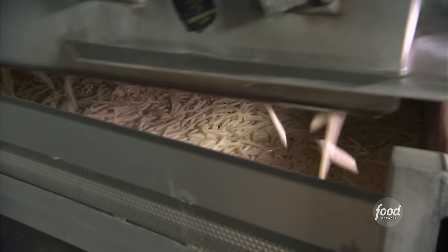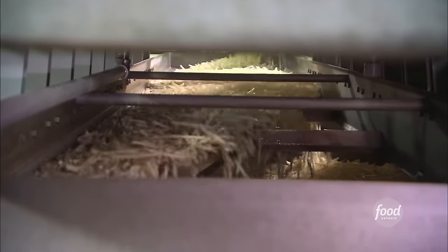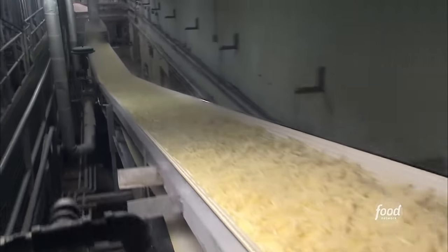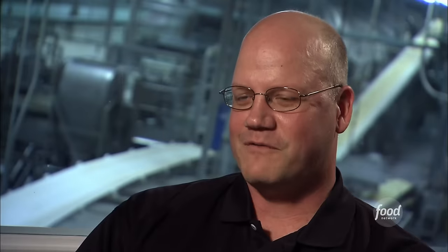But perfectly shoestringed potatoes are only part of the secret to the world's most famous fries — the cooking process does the rest. These 100-foot-long blanchers soak the potato strips in steaming hot water for about 15 minutes to give the fries the texture you expect. When you open up a McDonald's french fry, it should have a nice fluffy baked potato type internal texture, and that's what the blancher does.